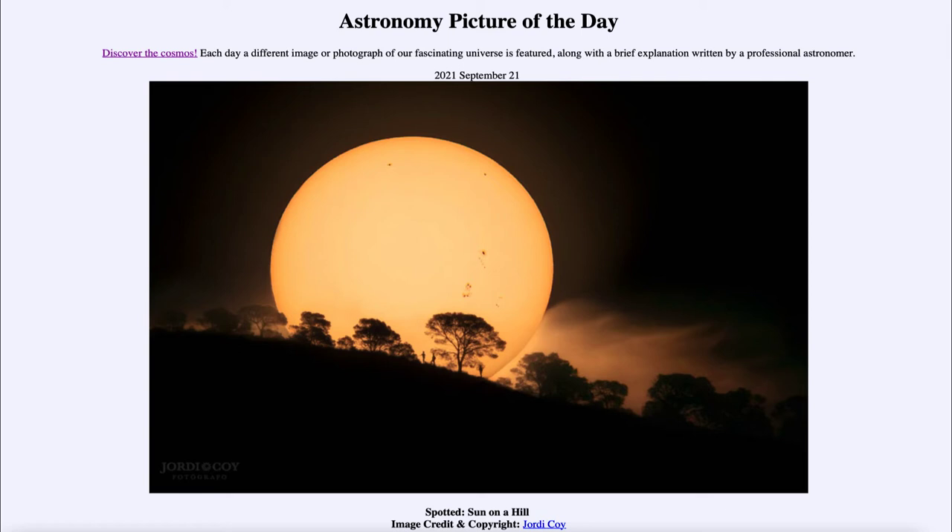It's an 11-year cycle of sunspots, meaning that about every 11 years we come to a peak of sunspots. Halfway through that we would be at a minimum, and we're just coming out of that minimum. So for a couple of years we've seen very few sunspots — most images of our sun would have shown none at all. And here we actually see a good number of groupings as the sun rose over the hill in Spain.